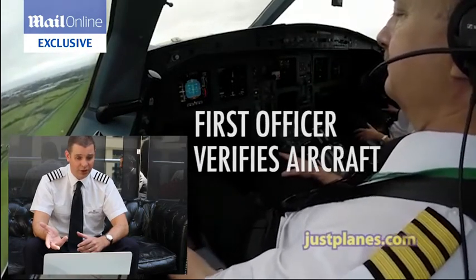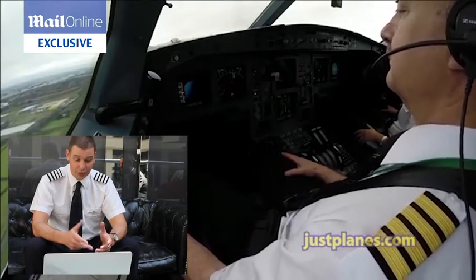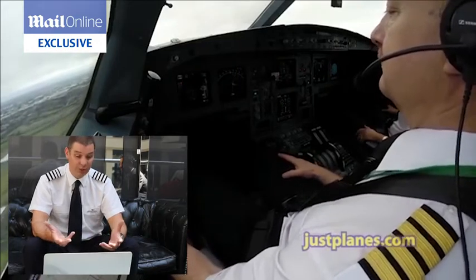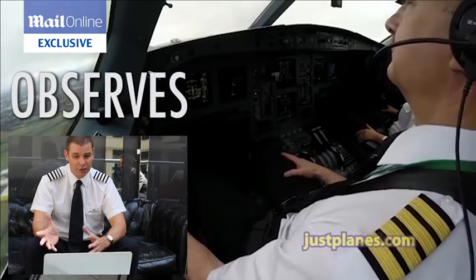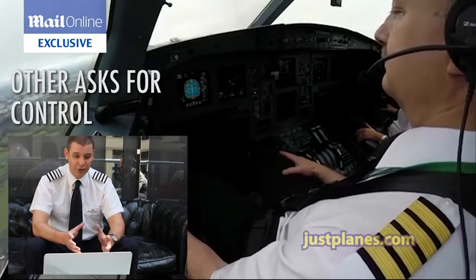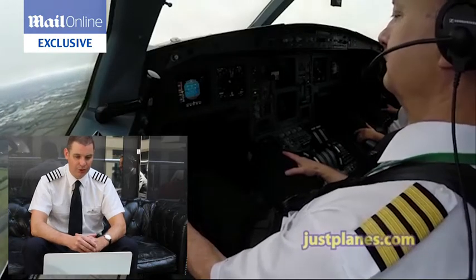The first officer verifies that the aircraft is climbing. She states positive climb, and he gets the gear up — or asks for the gear up. She then reads that back. And that's the principle that we use in everything that we do on the flight deck: one person observes, states the situation, the other person then asks for the control to be moved, and that is then read back before the control itself is moved.